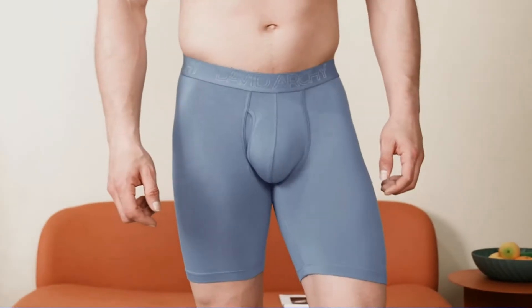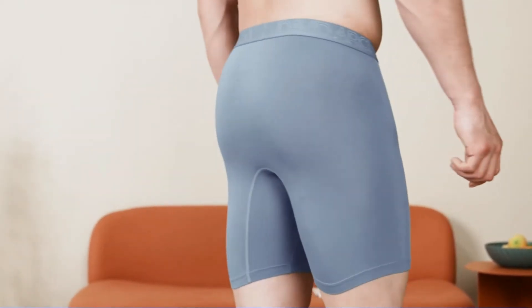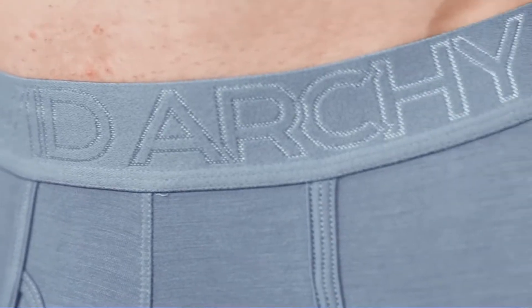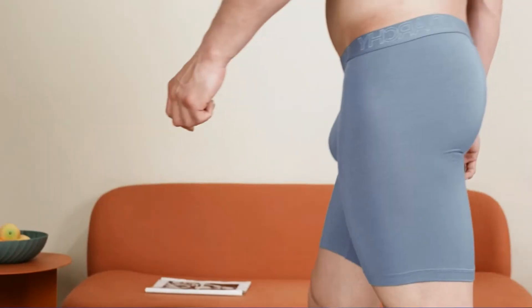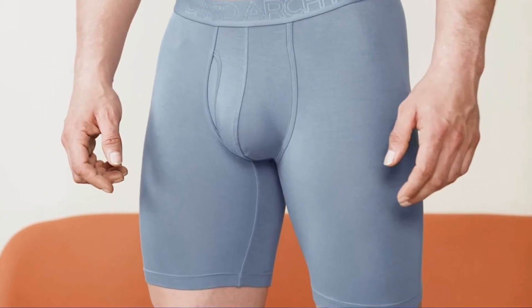Versatile performance, made from bamboo rayon — a kind of cellulose fiber extracted from bamboo. The bamboo rayon underwear for men is breathable and moisture wicking, with longer leg length for no riding up, featuring 5.5 inches long leg length. The men's pouch underwear does better than other underwear in regards to the ride-up problem.